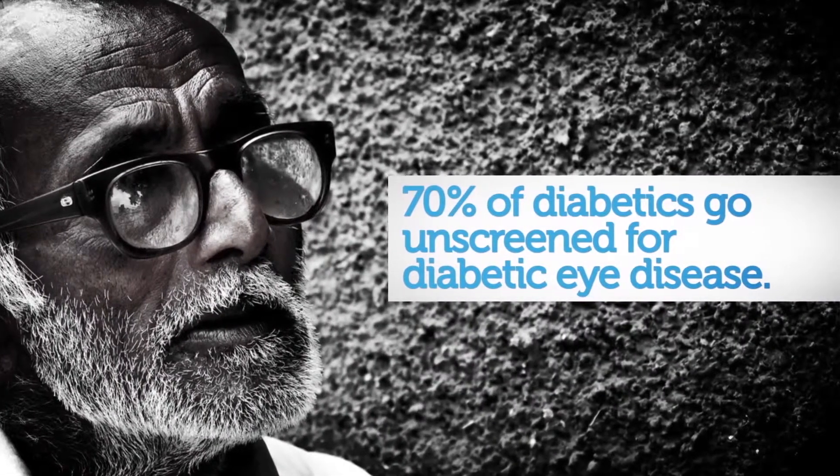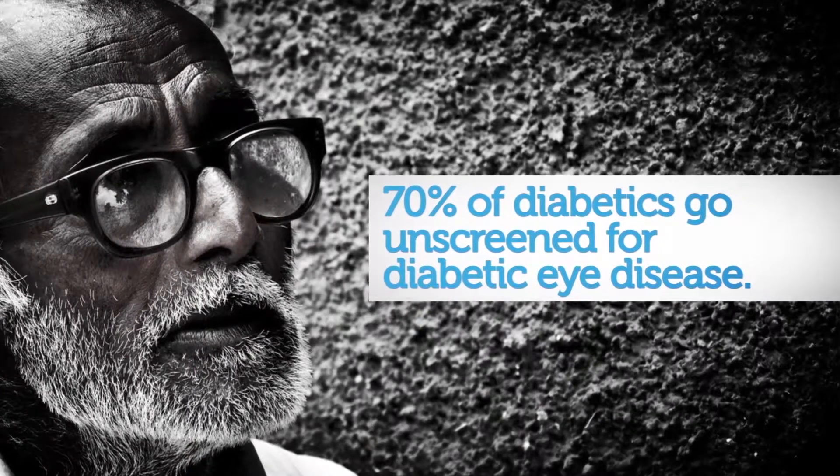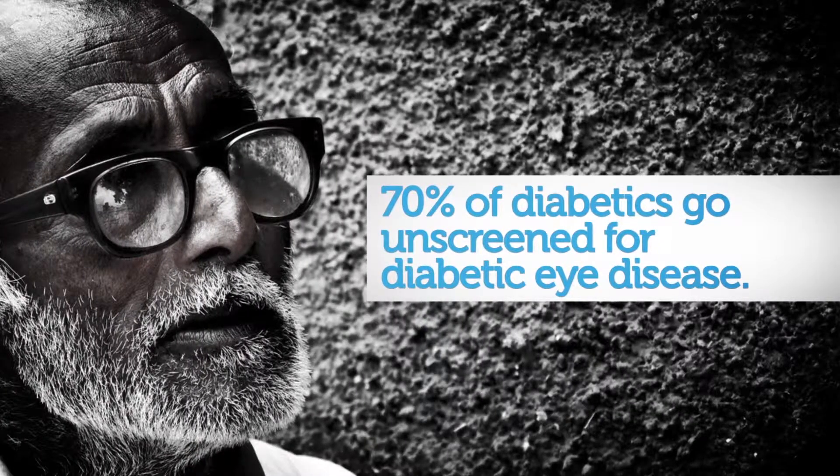Seventy percent of diabetic patients go undiagnosed, unscreened for their diabetic retinopathy. That's a real problem. We have almost 300 million people that are diabetics in the world, some who we don't even know are diabetics, especially in the third world countries.